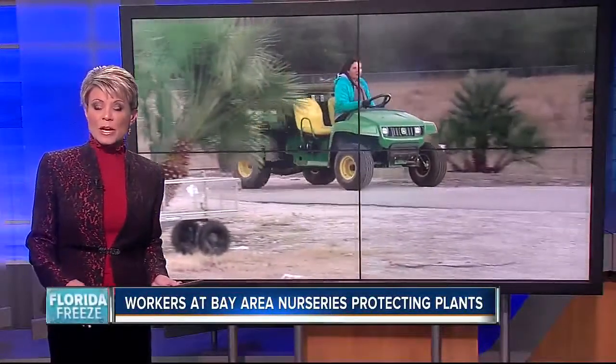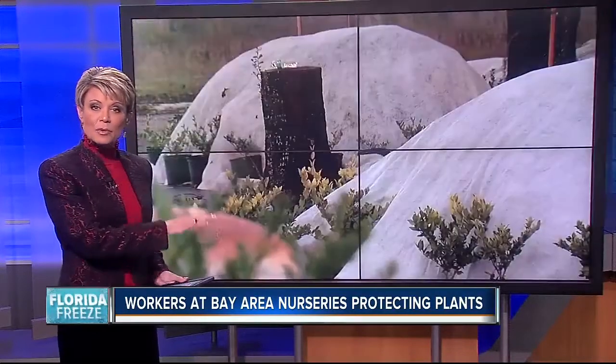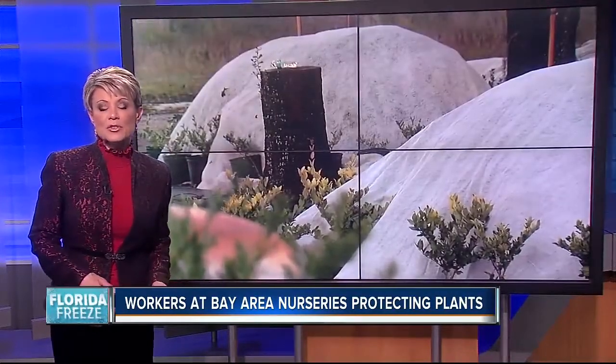Freezing temperatures right here in the Bay Area have workers at major nurseries working to protect acres and acres of plants and palms. ABC Action News reporter Julie Salamone is live tonight in Hudson.